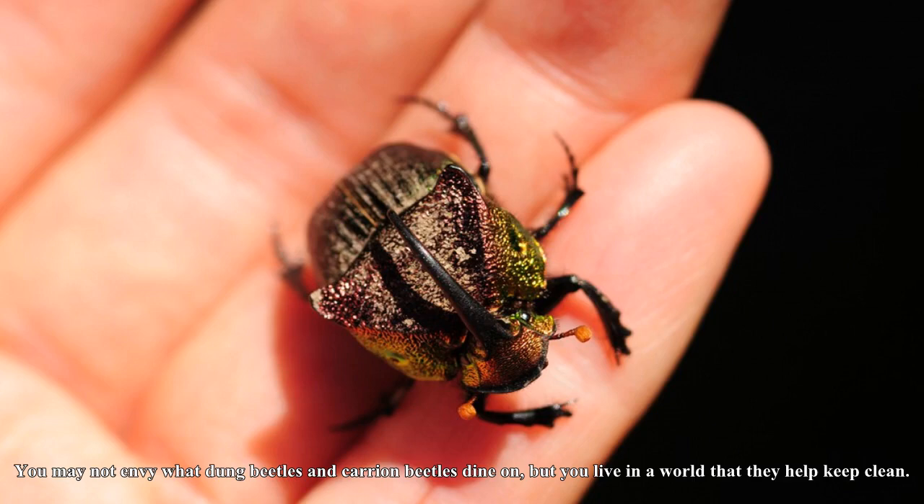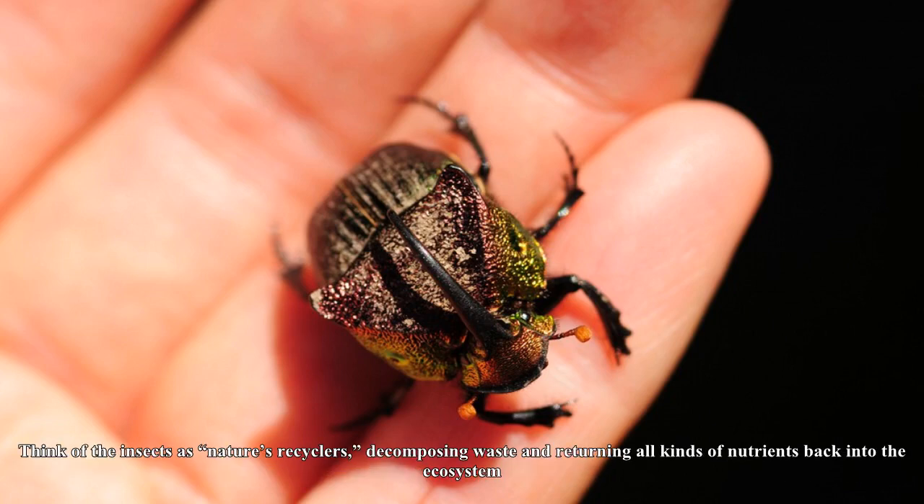You may not envy what dung beetles and carrion beetles dine on, but you live in a world that they help keep clean. Think of these insects as nature's recyclers, decomposing waste and returning all kinds of nutrients back into the ecosystem.